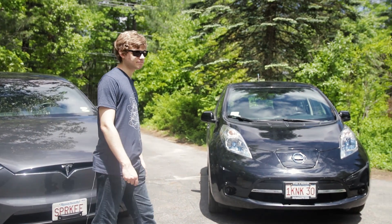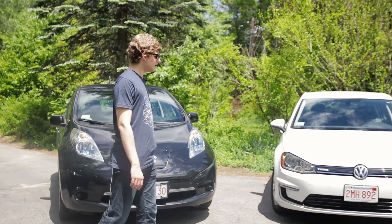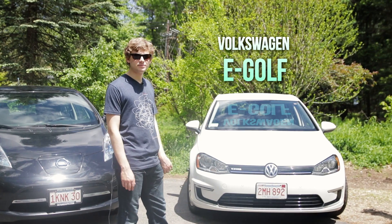Have you thought about buying an electric car? Here's one that you might not have considered: the Volkswagen E-Golf. Next on Now You Know.